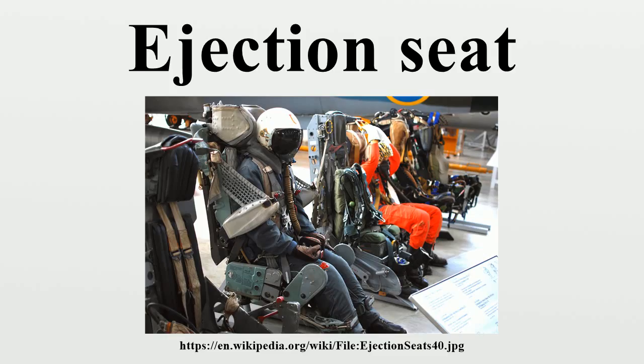In this system, the seat rode on wheels set between two pipes running up the back of the cockpit. When lowered into position, caps at the top of the seat fitted over the pipes to close them. Cartridges, basically identical to shotgun shells, were placed in the bottom of the pipes, facing upward. When fired, the gases would fill the pipes, popping the caps off the end, and thereby forcing the seat to ride up the pipes on its wheels and out of the aircraft.